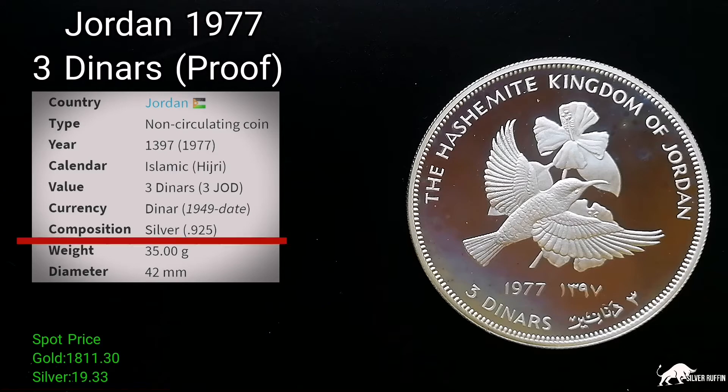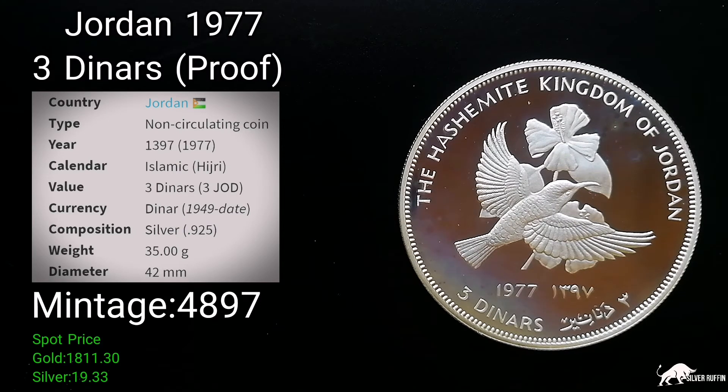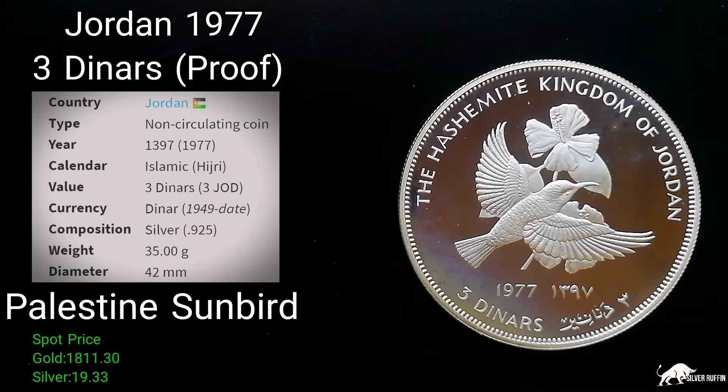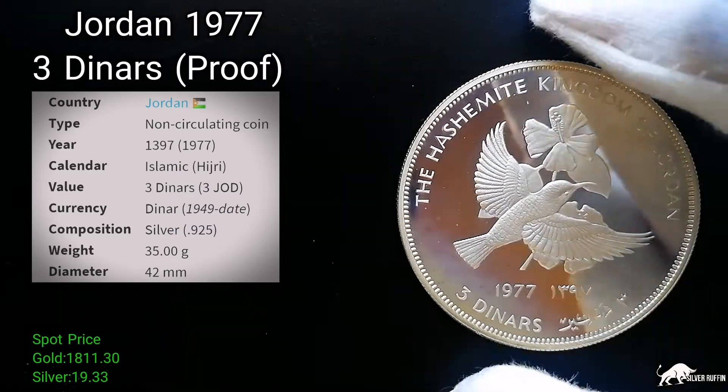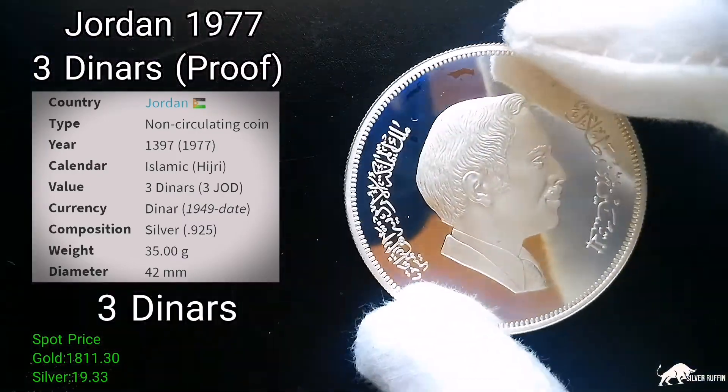Now let's talk about the coin. The coin is 925 silver, it weighs 35 grams, diameter is 42 millimeters, dated 1977, its value is three dinars, and the mintage is four thousand eight hundred and ninety seven. On the front you can see the Palestinian sunbird with a flower, the Hashemite Kingdom of Jordan, 1977, and three dinars.